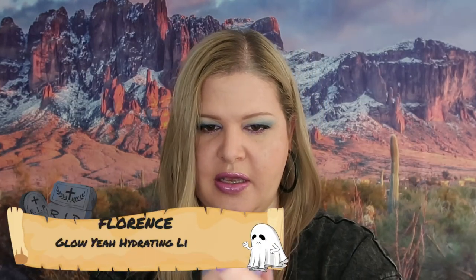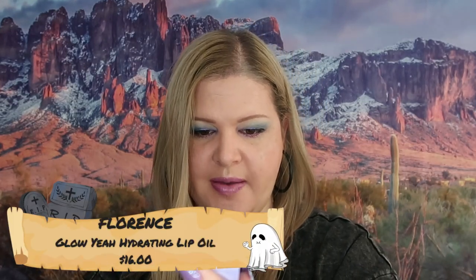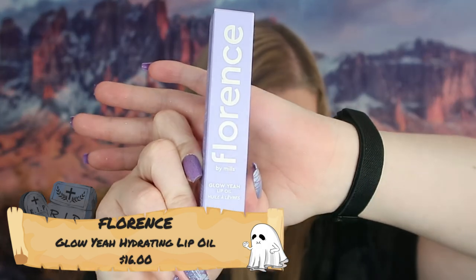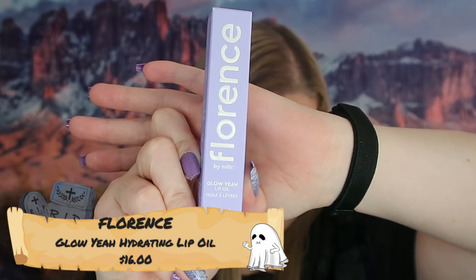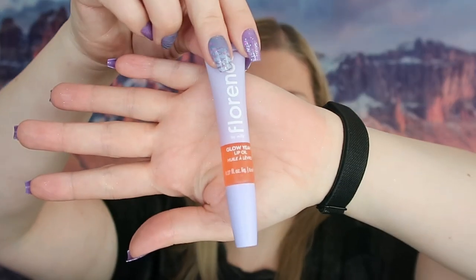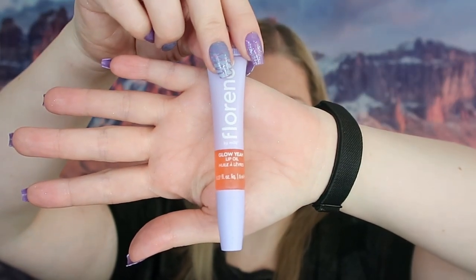The next thing I got here is Florence by Mills — this is Glow Yeah Lip Oil. I have used these lip oils before and I absolutely love them. These retail for $16 and this is full size. Oh, this is a beautiful peach color. I love peachy colors — I feel like that looks really good on my complexion.